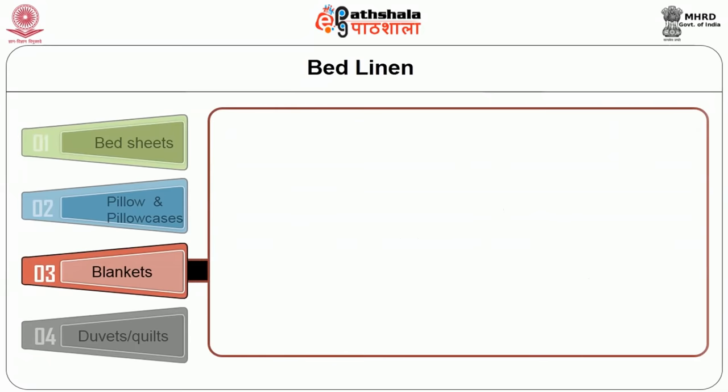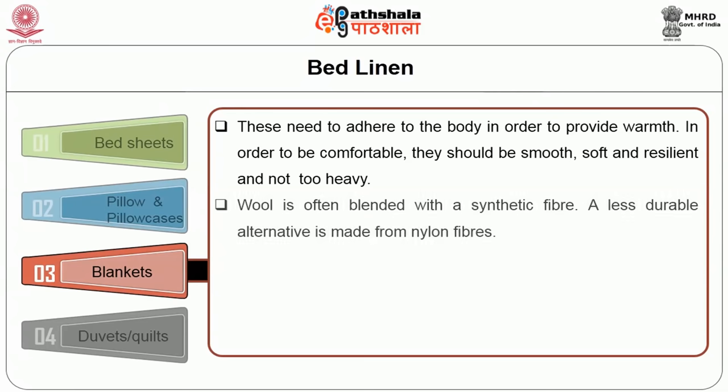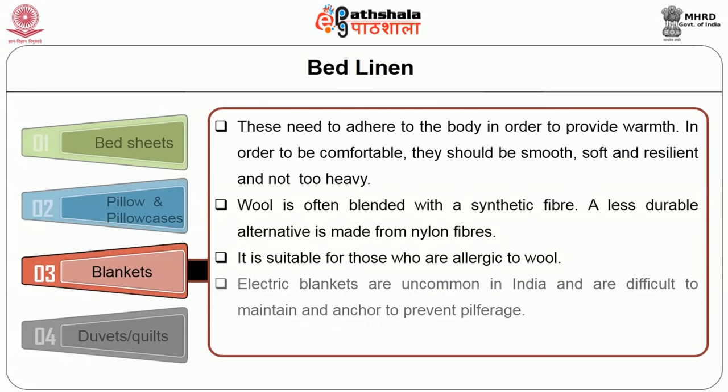Blankets need to adhere to the body to provide warmth. To be comfortable, they should be smooth, soft and resilient, and not too heavy. Wool is often blended with a synthetic fiber. The less durable alternative is made from nylon fibers, which is suitable for those who are allergic to wool. Electric blankets are uncommon in India and are difficult to maintain and anchor to prevent pilferage.